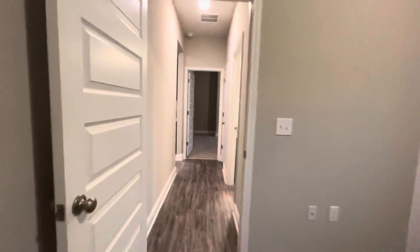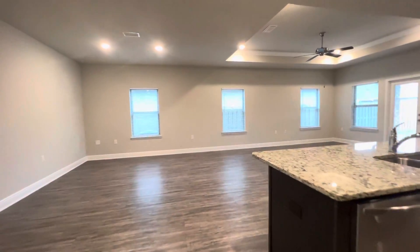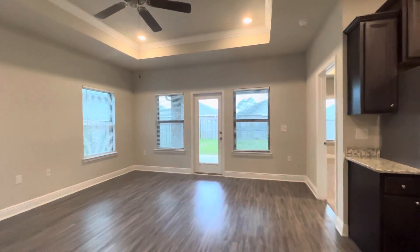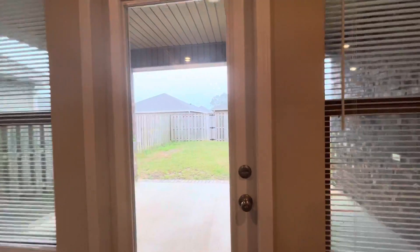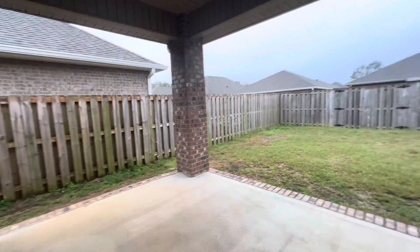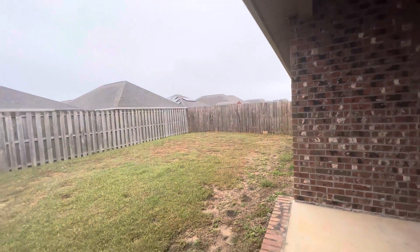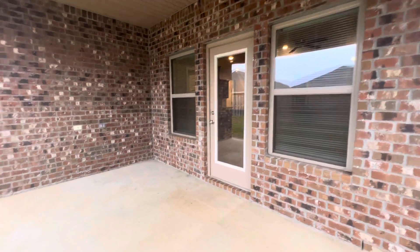We'll head back out towards the patio space now. We do have a fenced-in backyard and a covered patio. Heading back through the living area — lots of good windows here for extra lighting. It is quite rainy today, so not quite as bright as normal. Here is that patio space and our yard — plenty of space for kids to run around.